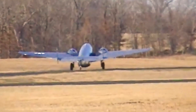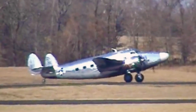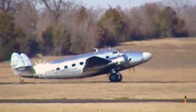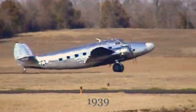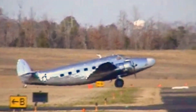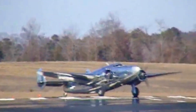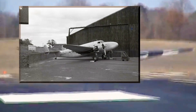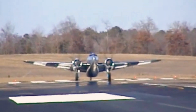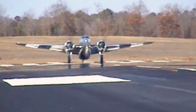The Lockheed Model 18 Lodestar prototype, registered as NX17385, is a converted Model 14 Super Electra. It marked its departure from the Electra series, transitioning into a more utilitarian and versatile aircraft. First taking flight in 1939, the Lodestar offered a spacious cabin, impressive range, and robust performance, making it suitable for various roles including passenger transport, cargo hauling, and military operations. The prototype aircraft would eventually see service with many different owners over the years before ending up in Argentina with an airline known as Líneas Aéreas de Cuyo, where it would be broken up soon afterwards. The Lodestar's success led to widespread adoption by airlines, military forces, and private owners worldwide.